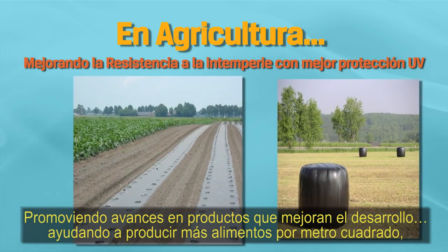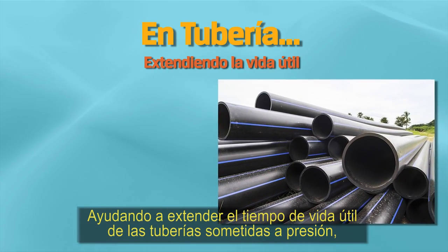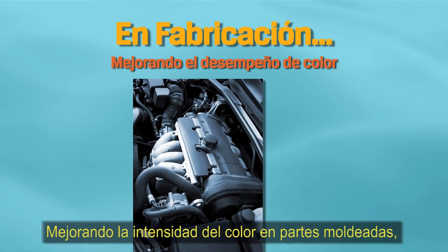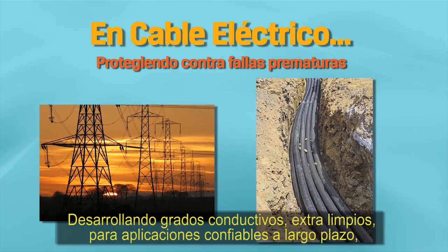Fueling advances with products that improve performance. Helping produce more food per acre. Helping to extend service life of pipes under pressure. Improving color strength in molded parts. Developing extra clean conductive carbon blacks for long-term reliable performance.